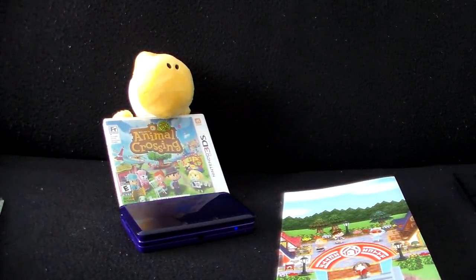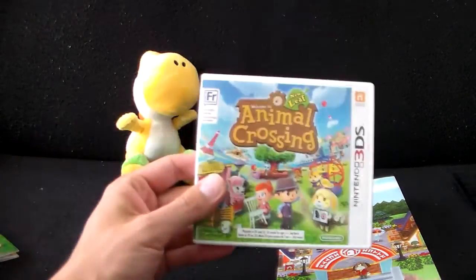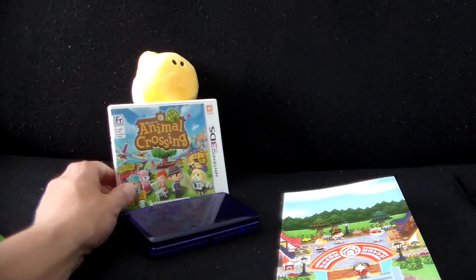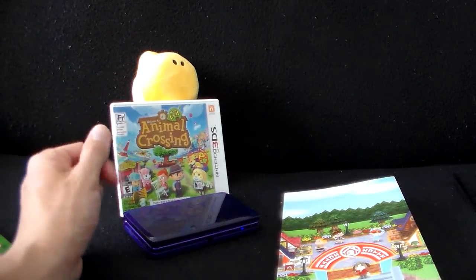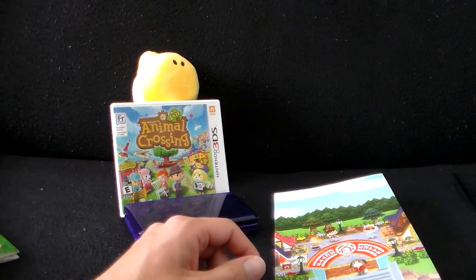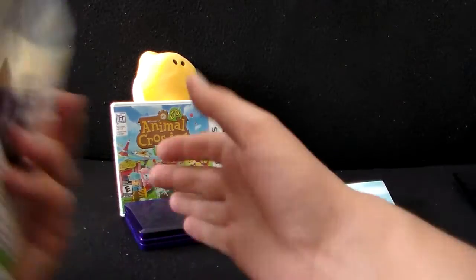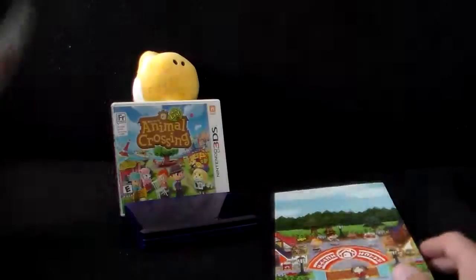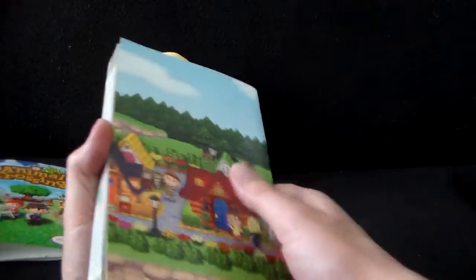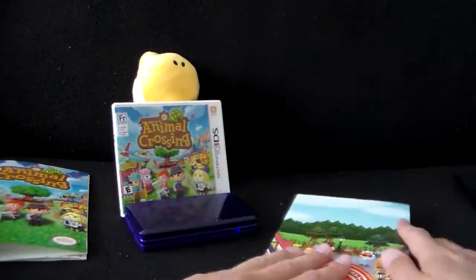So yeah, there you go — just a quick video to show off the Animal Crossing Prima Official Game Guide. Of course, it is in stores now along with the game itself if you want to get the physical copy. Or, of course, you can get it on the Nintendo 3DS eShop. I highly recommend the game — I might do a quick review of it for my channel later on, we'll see. This will set you back about 20 to 24 bucks, you know — it's reasonable. It's a pretty good-sized book, kind of smaller than the average strategy guide, but that might be for the best — a bit more compact. So yeah, there you go, thanks for watching.